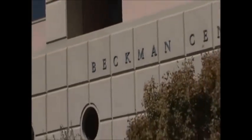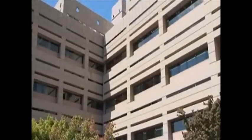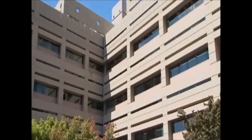A stem cell is a cell that when it divides to give rise to two cells, on average one of them is just like the stem cell, and the other one is starting to go down the road to make the cells that make up a tissue.